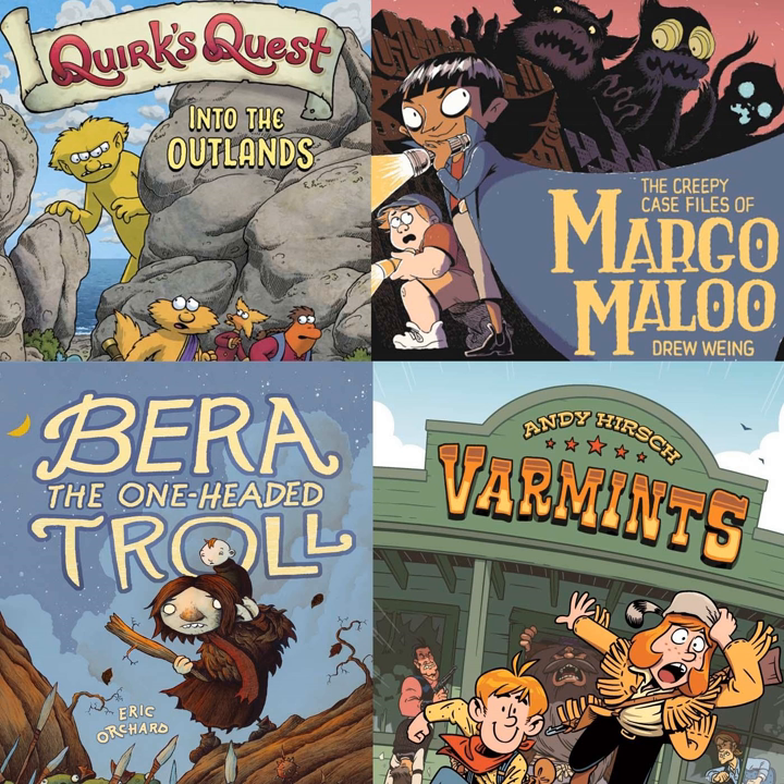Our first book that we're going to talk about is called Varmints, and it's by Andy Hirsch, an artist who lives in the Dallas, Texas area. He's friends with our fearless leader Derek Royal, and he's co-creator of The Baker Street Peculiars and illustrator of The Royal Historian of Oz. Andy has also done a lot of contributing work for Garfield, Regular Show, and Adventure Time ongoing comic series.